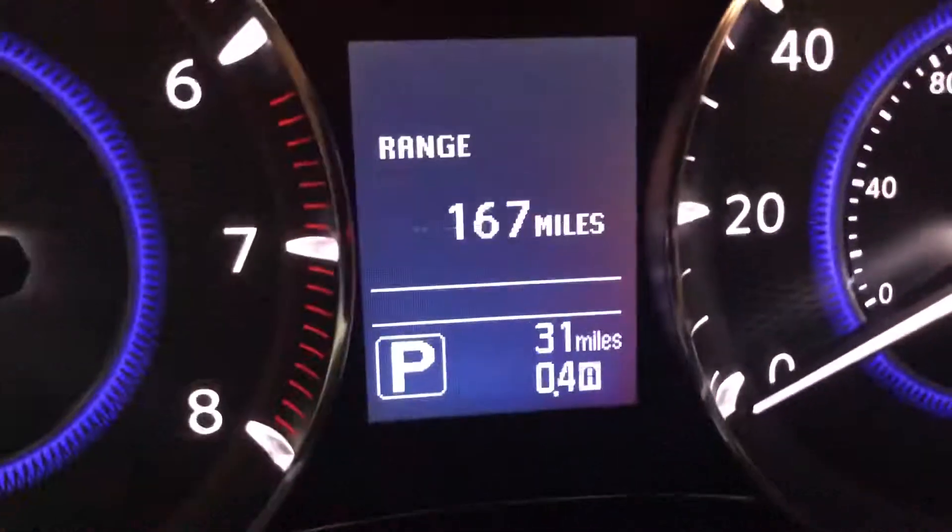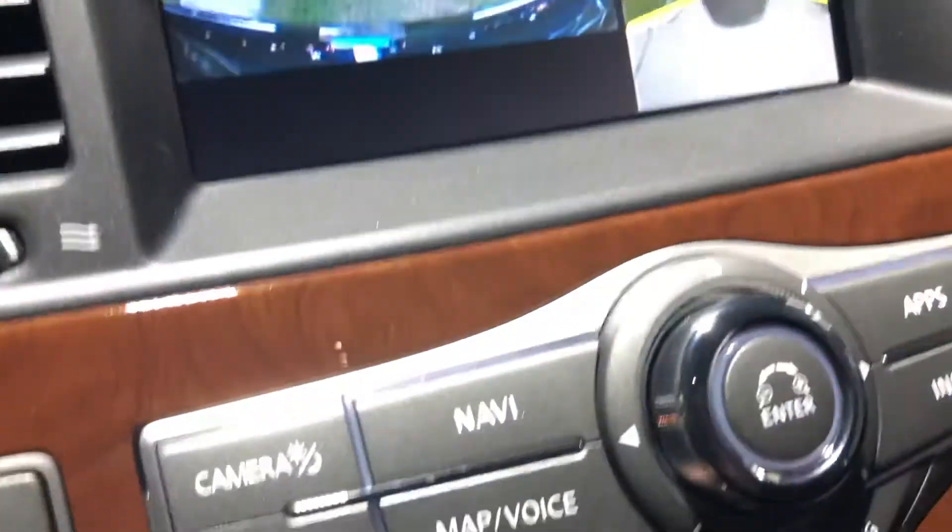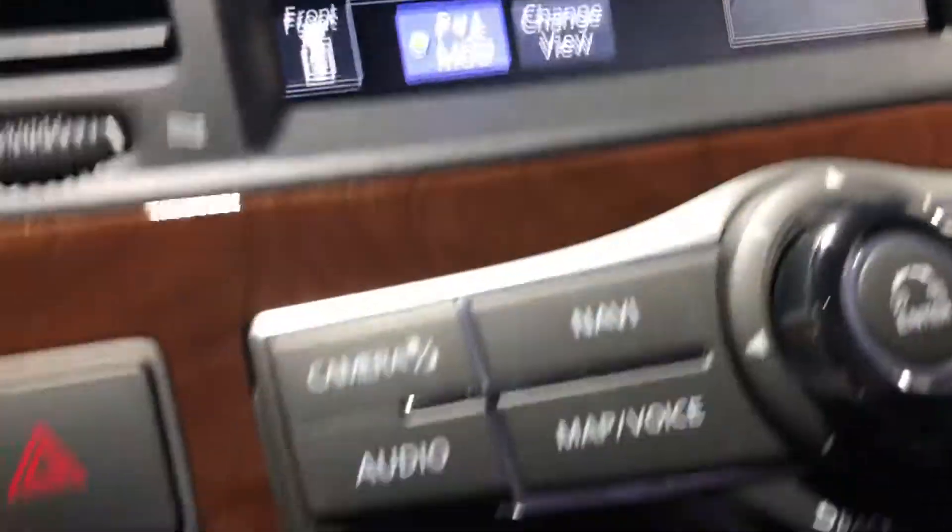Heated steering wheel, parking sensors. The car has 31 miles. Every QX80 has nav and the around view monitor. Heated seats, dual climate control.